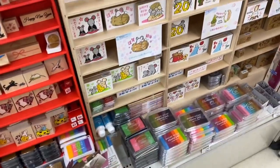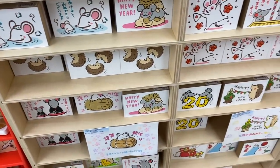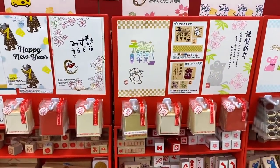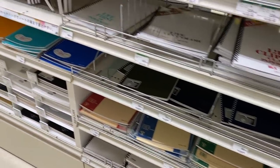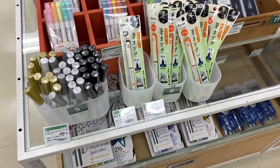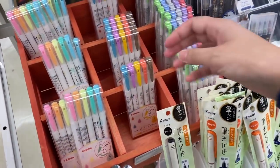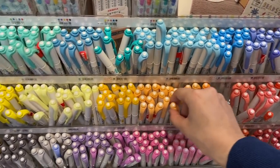Here are all the stamps — a couple of cute ones for Happy New Year — and some ink. They show you how you can use them. There are so many different types of notebooks, really good ones for journaling. Here are the mild liners: the brush type, which are really nice, in lots of different colours, and also mild liners sold individually.